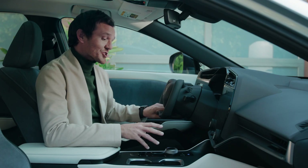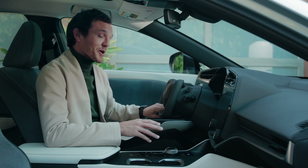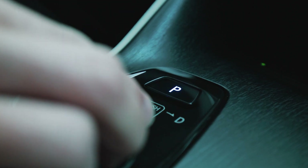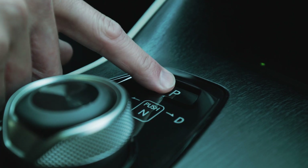The Lexus first dial shift knob is mounted to the center console through the application of shift-by-wire. Located in a natural position, the dial shape reflects a simplistic and compact design, while the texture provides an excellent tactile feel.